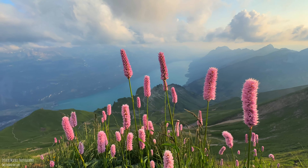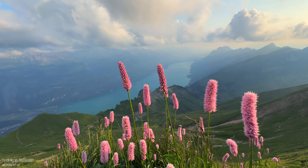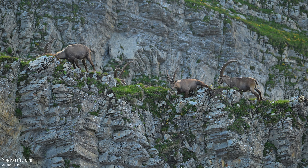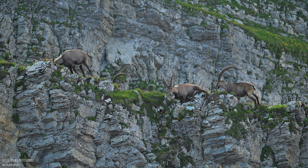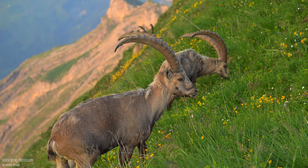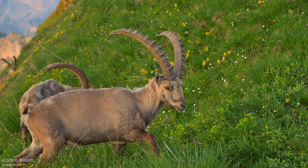And then the search for the ibexes soon begins. They are not always to be seen. And lo and behold, a couple of male ibexes made themselves comfortable on this rock formation. More ibexes were grazing peacefully a few meters away from me.